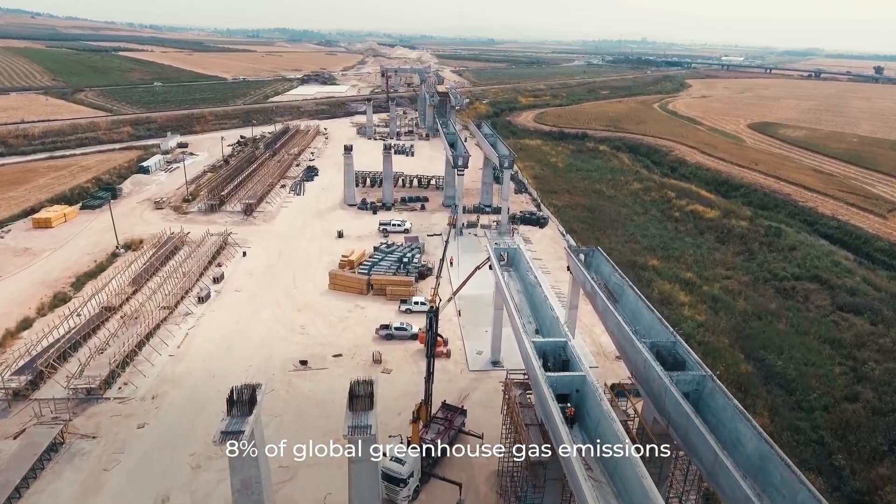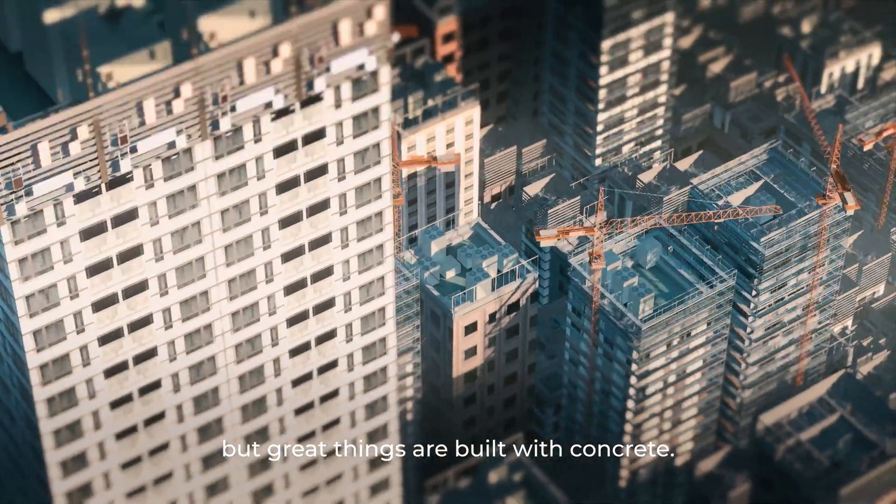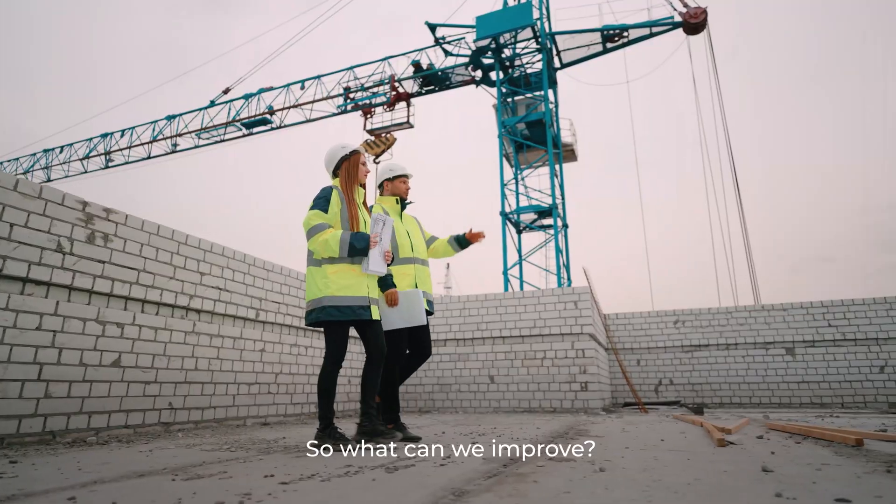8% of global greenhouse gas emissions are caused by cement production, but great things are built with concrete. So what can we improve?